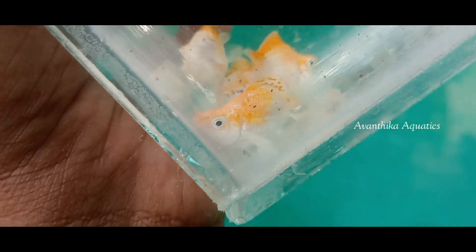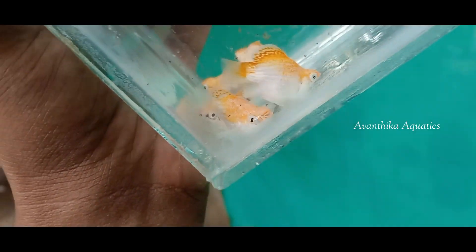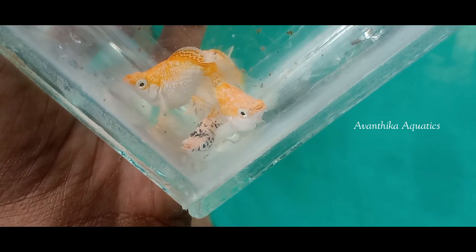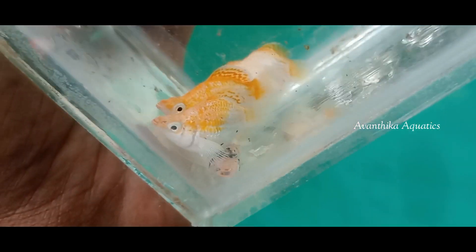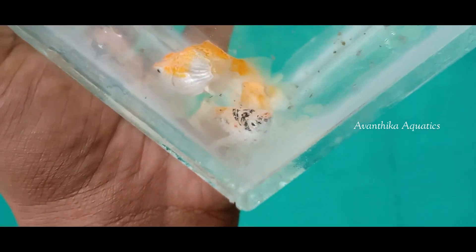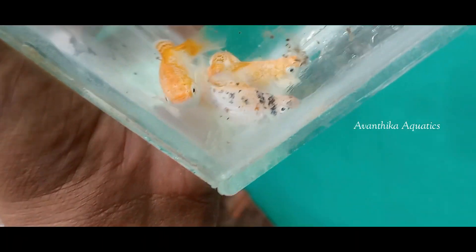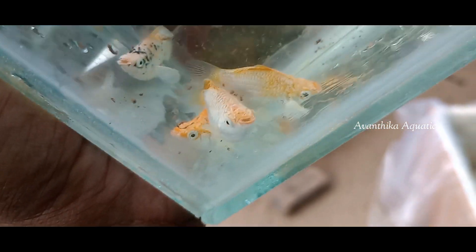So now we will ship the tank. We have done a video in the previous video. We will use the baby sun. We will use 70 tanks, and we will use the quality.